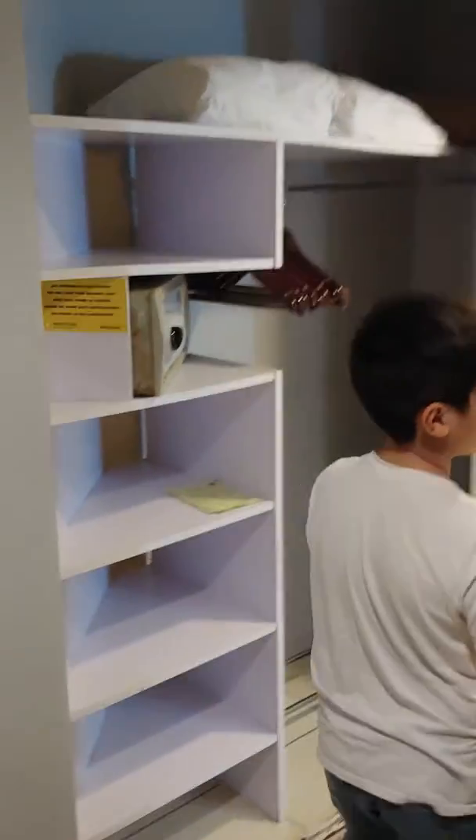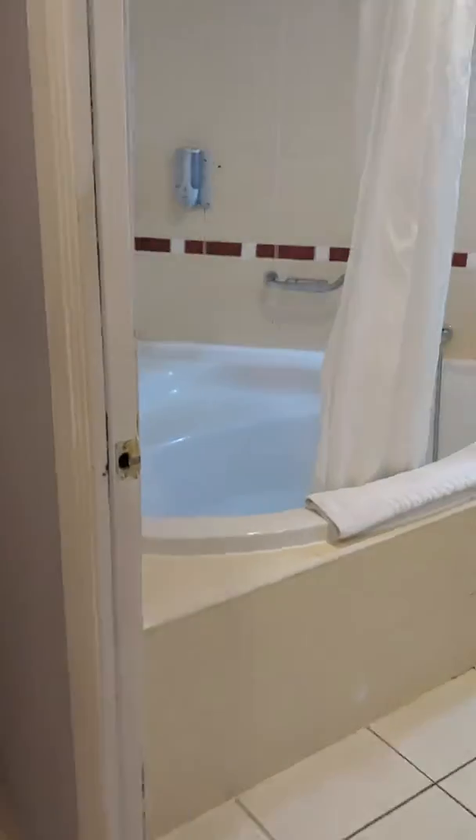This is like the closet. This is the bathroom. And this is the bedroom.